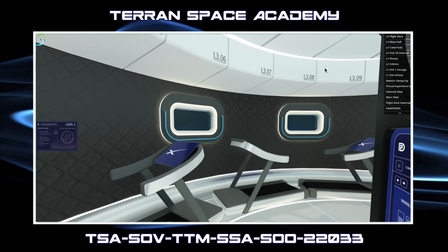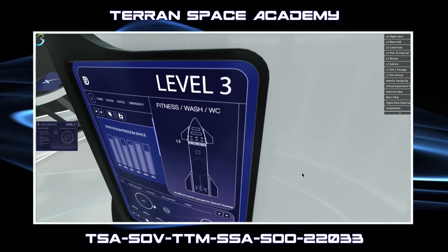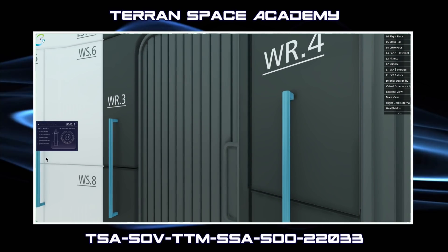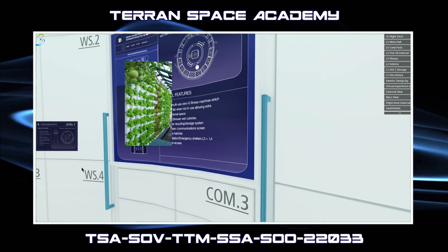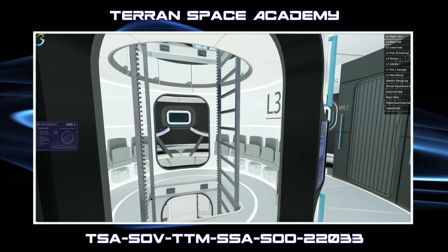Above the fitness area are additional storage bulkheads for equipment, supplies, or systems access. The central core here is identical to level 4, allowing for a second shelter — which together provides all 30 crew members with a refuge in an emergency. The core external walls could be used for vertical hydroponics, to add a natural element and improve food and air quality. The vertical access ladder lift has retractable sections between floors, to allow the recessed deck hatches to close in the event of an emergency.